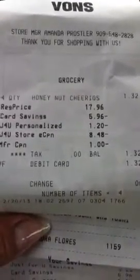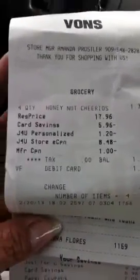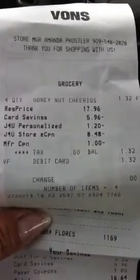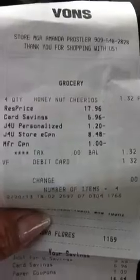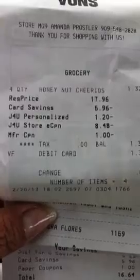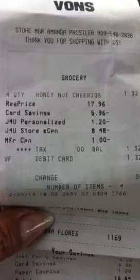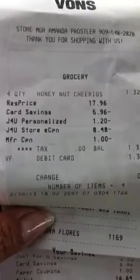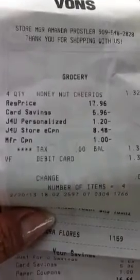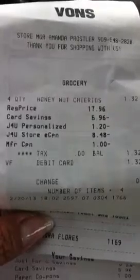There's also a store coupon. If you look here, I purchased the max, which is a one-time use coupon for your Just for You program — I purchased four. As you can see, the regular price is $17.96, card savings took off $5.96, the Just for You personalized savings is $1.20, and the Just for You store coupon is $8.48.